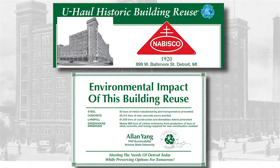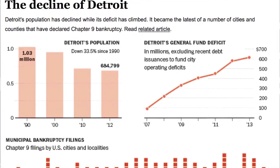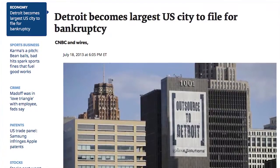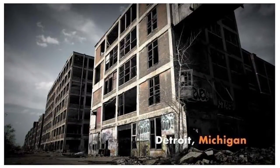A second recent adaptive reuse is in Detroit, Michigan. Of course, the story of Detroit's decline has been well chronicled. The city's recent bankruptcy filing has prompted many to speculate the city is beyond redemption, beyond repair.